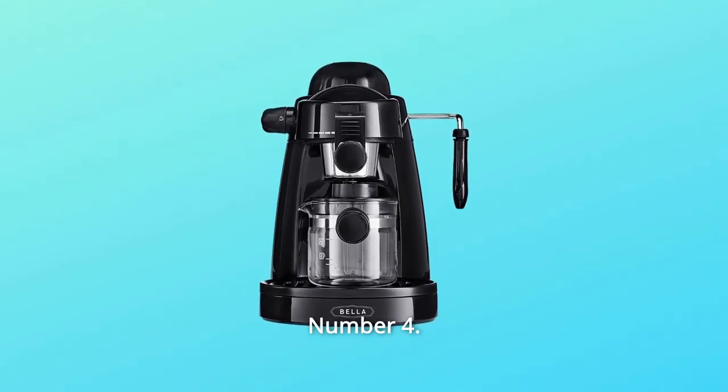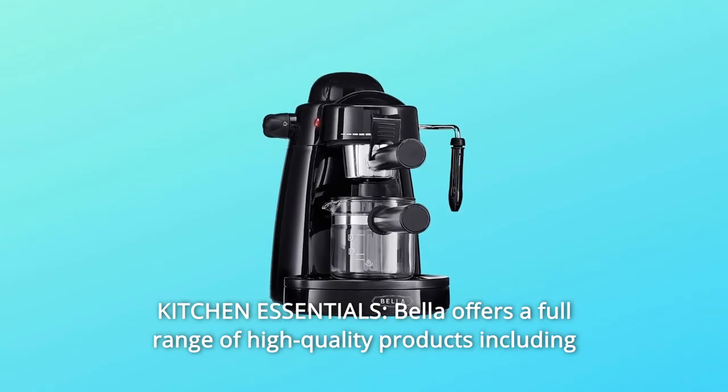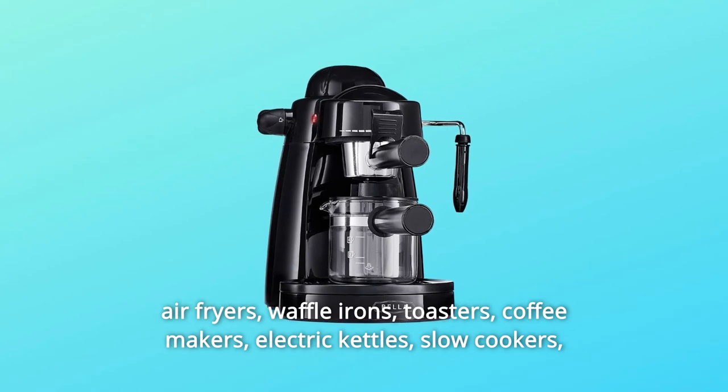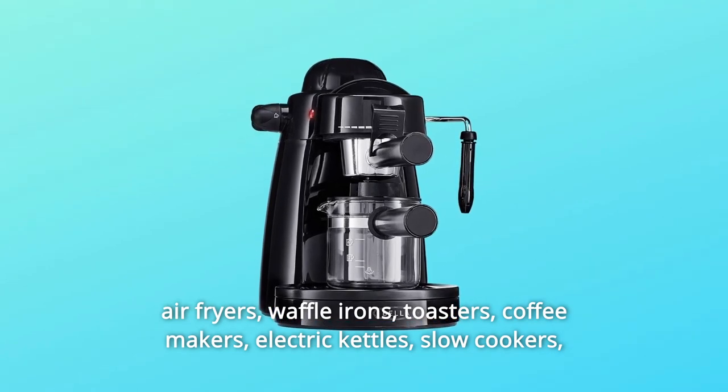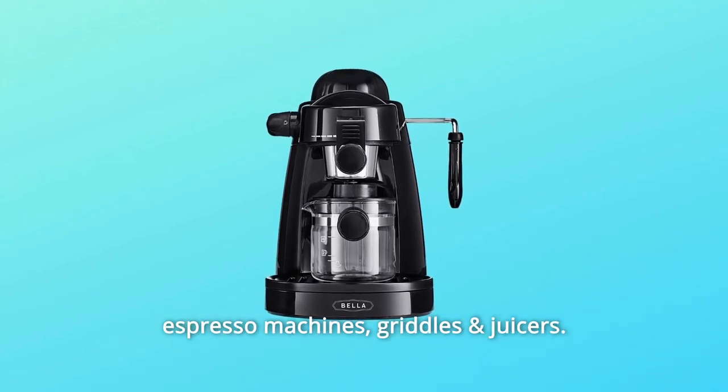Number 4: Kitchen Essentials. Bella offers a full range of high-quality products including air fryers, waffle irons, toasters, coffee makers, electric kettles, slow cookers, espresso machines, griddles, and juicers.